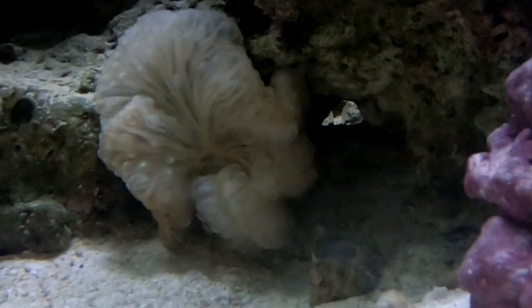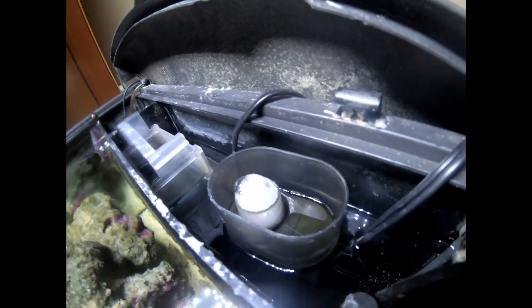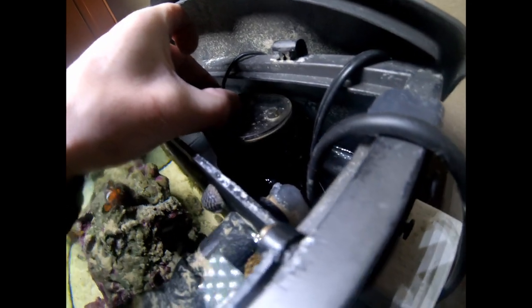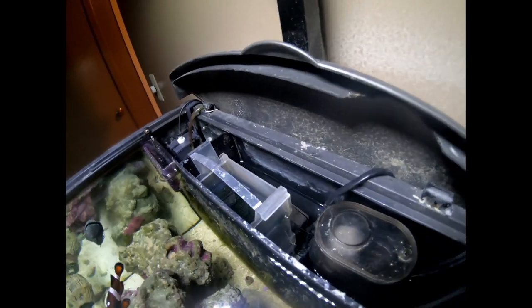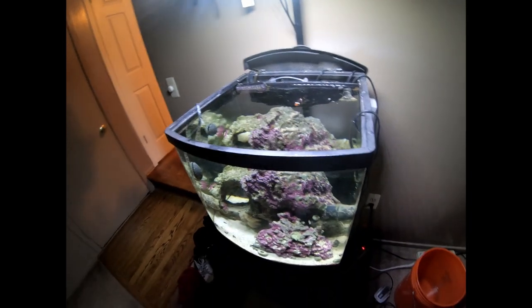The skimmer with the new air stone in it actually does produce some skim — it's pretty crazy to watch. There's not really any real detritus in there, but it's working and that's what's important. I'm still able to see pods in the refugium and the chaeto ball in the back of the cube, so I know they're doing okay and hopefully they're starting to spread over to the 250.